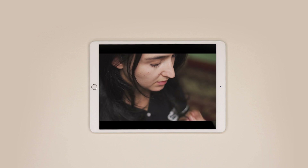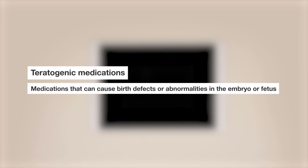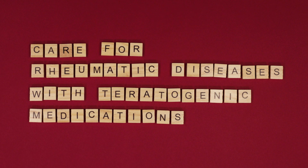Another key consideration when it comes to pregnancy and pre-existing disease is the use of teratogenic medications. These are medications that can cause birth defects or abnormalities in the embryo or fetus, and they include some of the most effective treatments across medicine. One of the medical specialties that relies on teratogenic medications is rheumatology. Rheumatoid arthritis is a fairly common autoimmune disease, and one of the gold standard therapies in its management is methotrexate. Methotrexate is cost-effective, highly clinically effective, and probably between 80 to 90 percent of all patients with rheumatoid arthritis will use it at some point. But it's a teratogen.